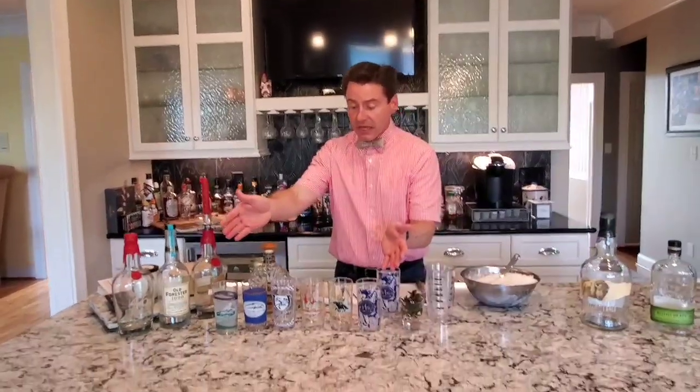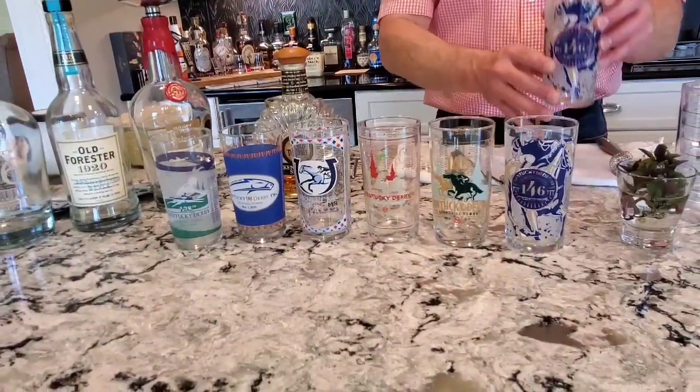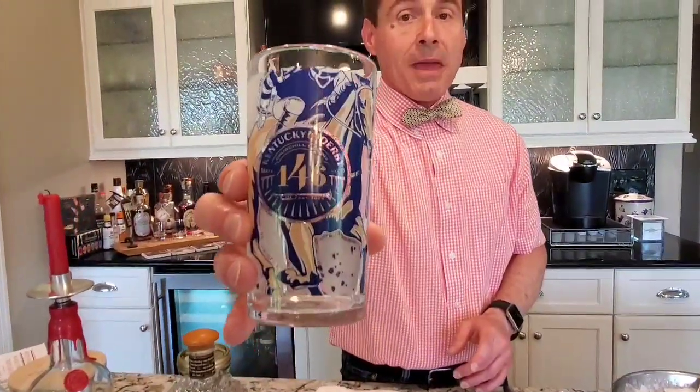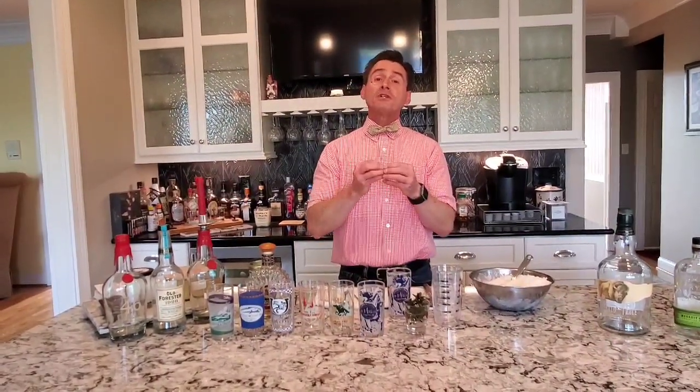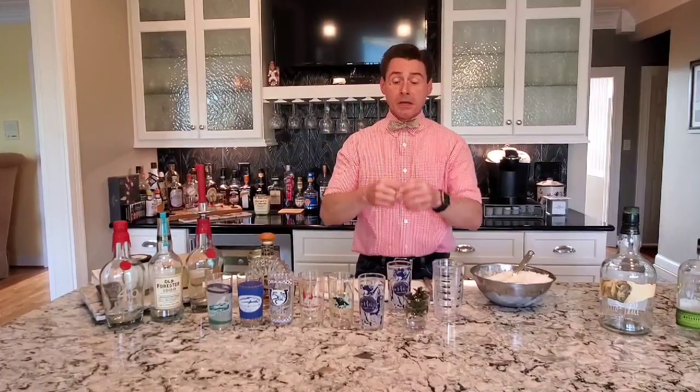Let's start off by looking at the official Derby glasses I've gotten over the last few years from the last several Kentucky Derbys. We'll be making our mint julep in the glass that would have been this year's official glass. They made thousands of these and sold them for 50 cents a piece at Kroger. Now, the Old Fashioned is the official cocktail of Louisville, Kentucky — it is not the mint julep. The mint julep is the official cocktail of the Kentucky Derby, and that is all. The official bourbon of the Kentucky Derby is Woodford Reserve, but the actual bourbon used in all the mint juleps at Churchill Downs on Derby Day is Old Forester. They're both made by Brown Foreman, so it doesn't really matter which one you use.